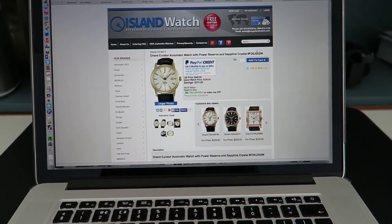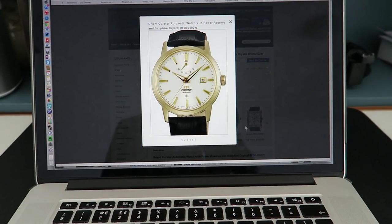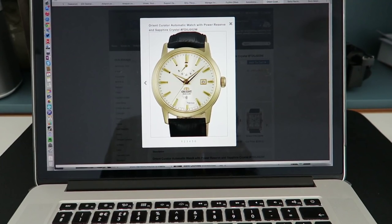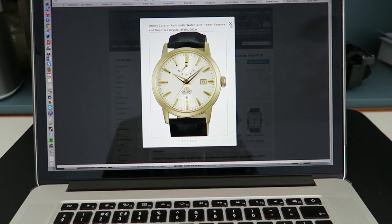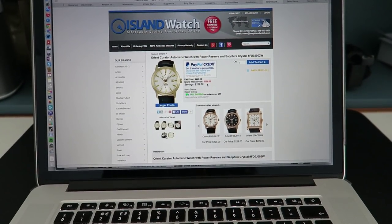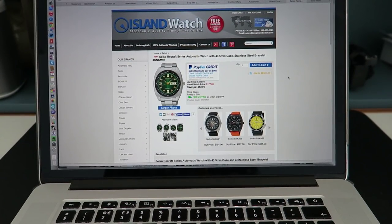The other website I've been looking at is longislandwatch.com. I've been considering this Orient Curator automatic watch — it looks really nice. It's not gold, just gold plating, but it has a really nice dial. It's a dress-type watch with an extra complication — a power reserve meter — and a nice crocodile-effect black leather strap. That's my second consideration.